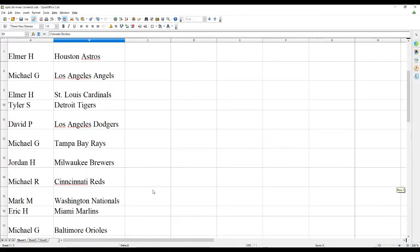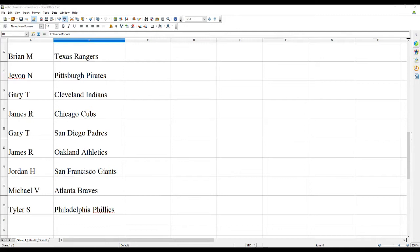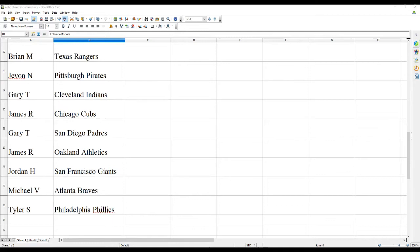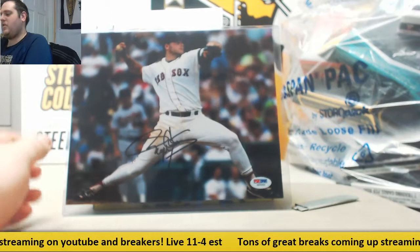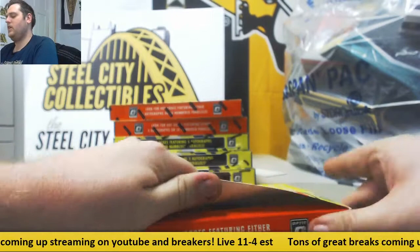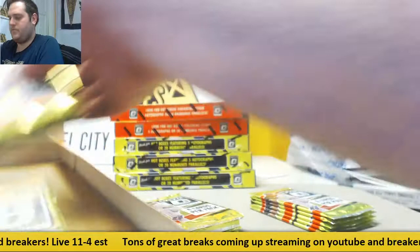I'll scroll through it a couple more times — good luck to everyone on this break. There's our Roger Clemens 8x10. Let's get rolling on the Optic. I know I've kept you guys waiting long enough. Let's do some Optic baseball and hope for some hot boxes — we love seeing hot boxes. Five autos or 20 parallels, we'll take either. Having some good luck, hopefully we'll keep that going. Best of luck, everybody.